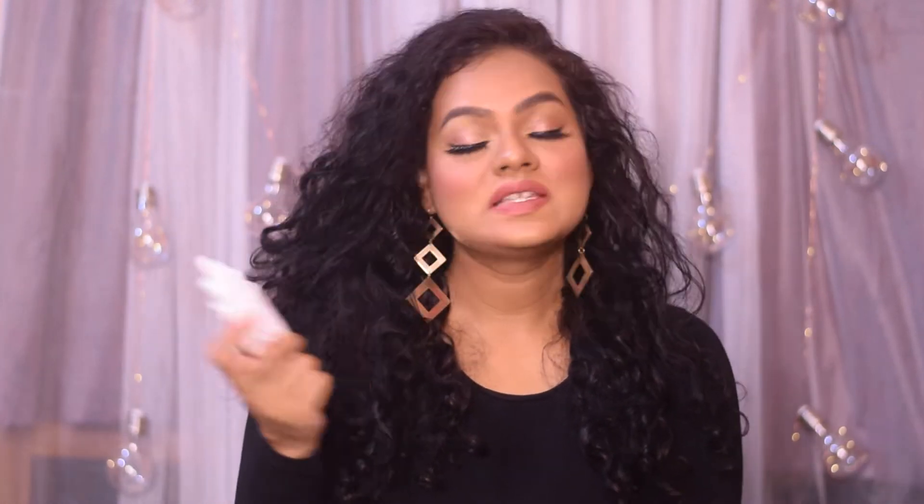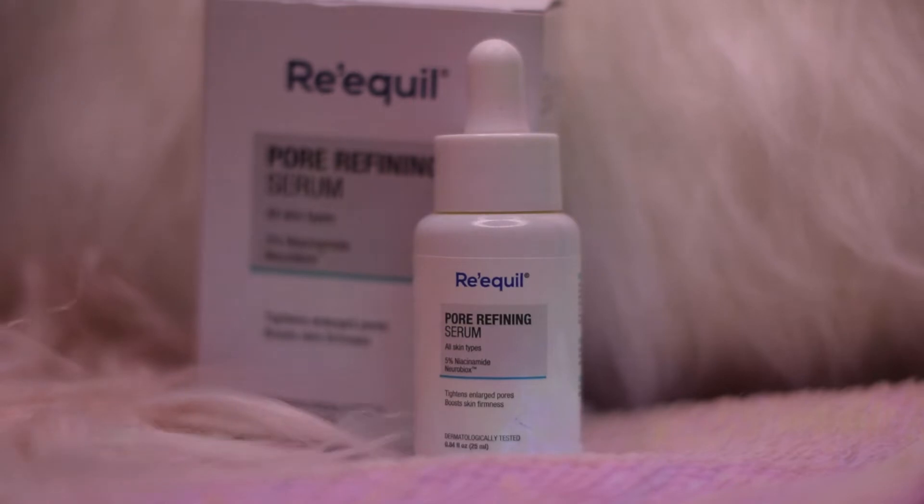This is a 5% Niacinamide Serum. It helps in tightening your enlarged pores and also helps in achieving a more bright and youthful looking skin. This serum also boosts the firmness of your skin and controls the skin's natural oils. It decongests your pores, boosts the skin's moisture retention capabilities, and restores the natural production of skin-strengthening ceramides.